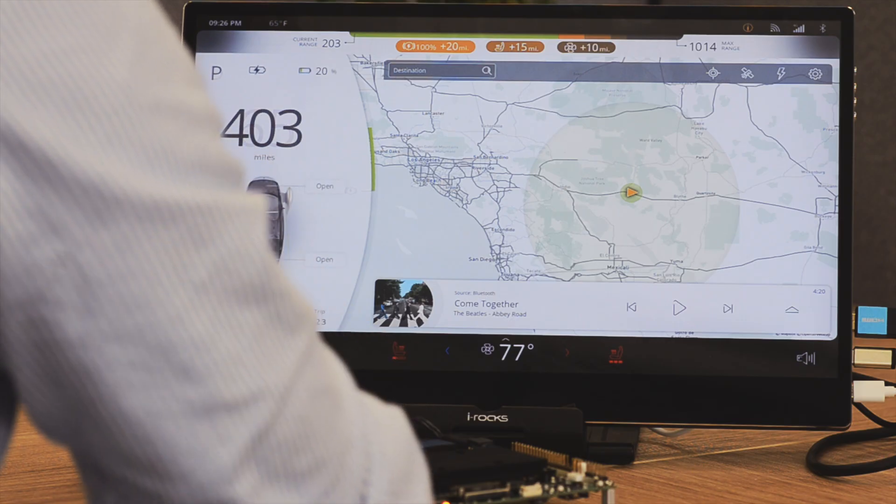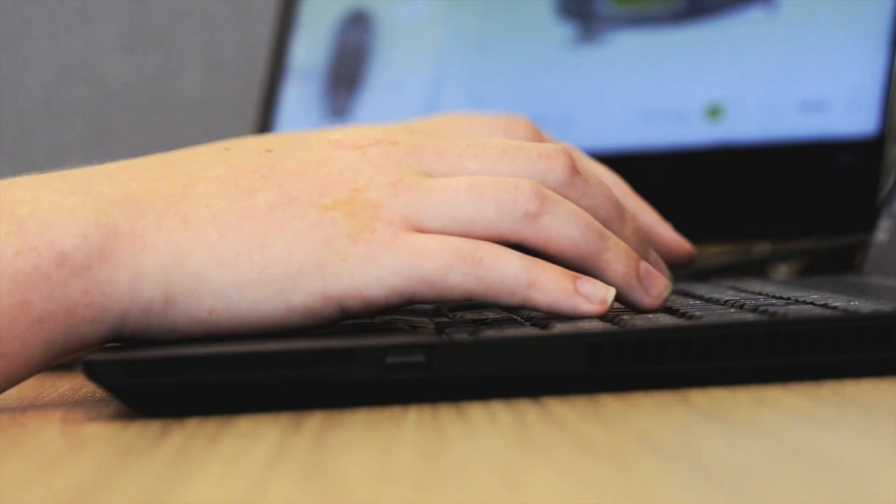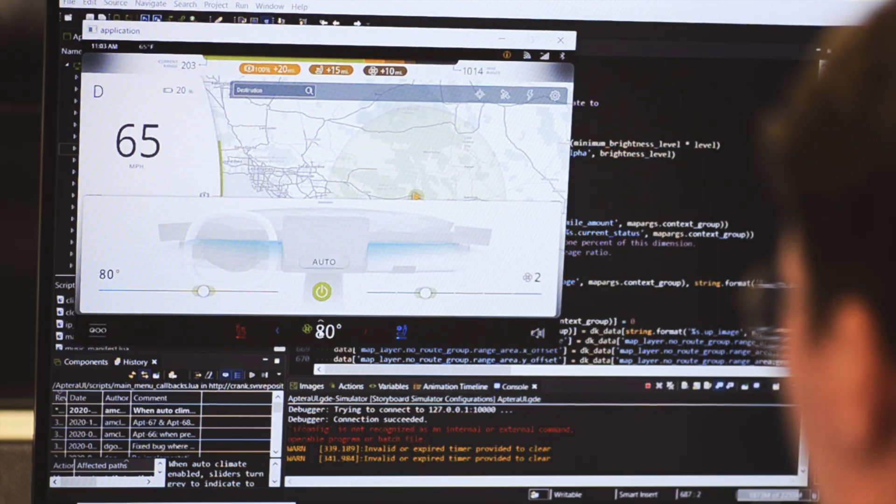Crank has really helped us streamline the development process by enabling us with tools like Storyboard, which consolidates all the information from the user interface, makes it really easy to change and modify, and really helps speed up the development cycle significantly.